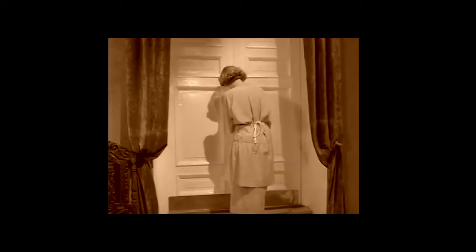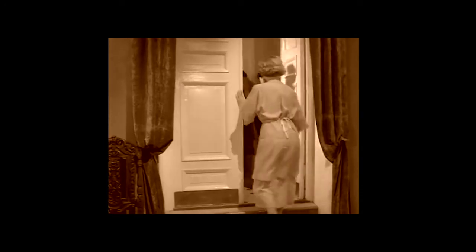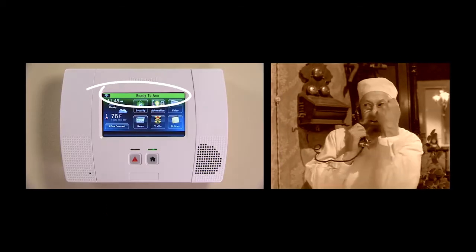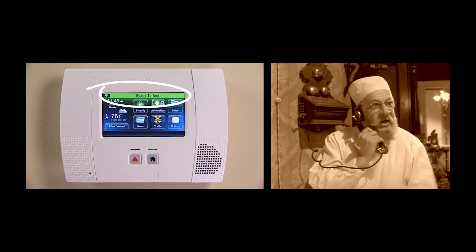In the stay mode, the system sounds an alarm when a protected door or window is opened, but otherwise you can move freely around your home. To turn on your system, the protected doors and windows must be closed or bypassed. A green bar shows you that the system is ready to arm.